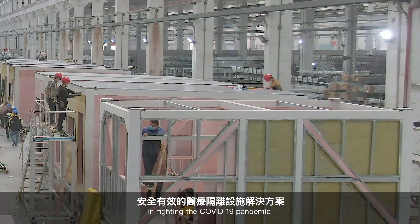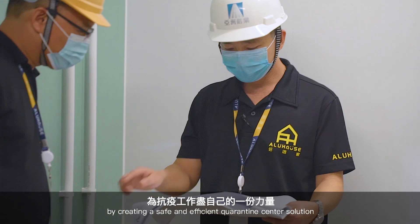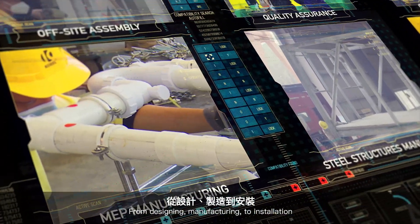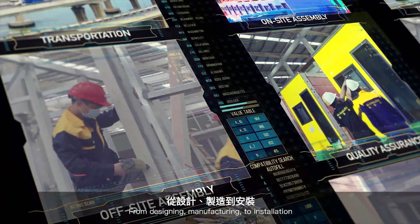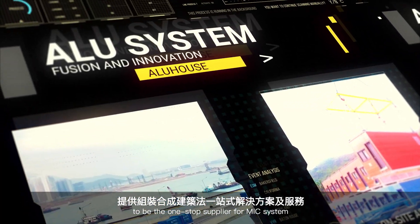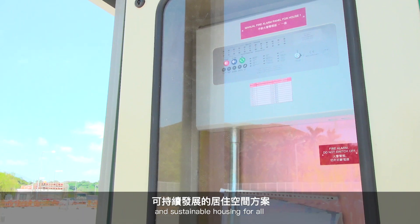Through innovative design and an experienced background, Aluhaus is doing its part in fighting the COVID-19 pandemic by creating a safe and efficient quarantine center solution. From designing, manufacturing, to installation, Aluhaus is leading the way as the one-stop supplier for the MIC system, creating reliable and sustainable housing for all.